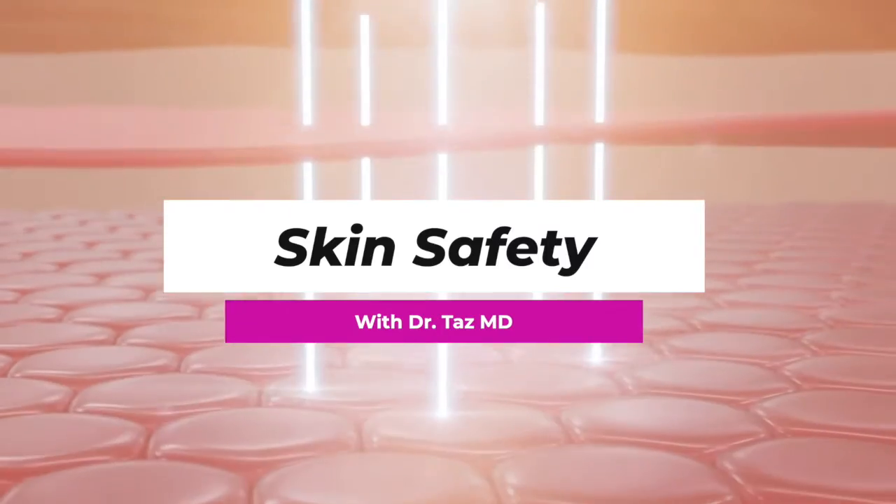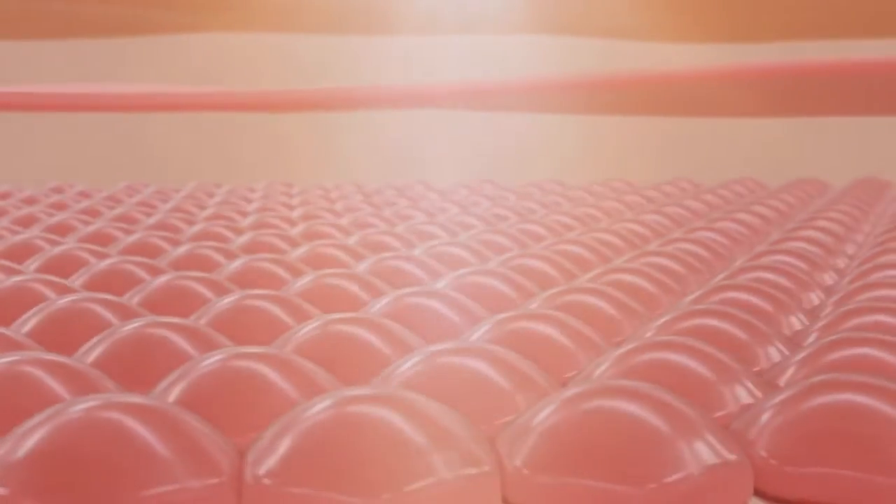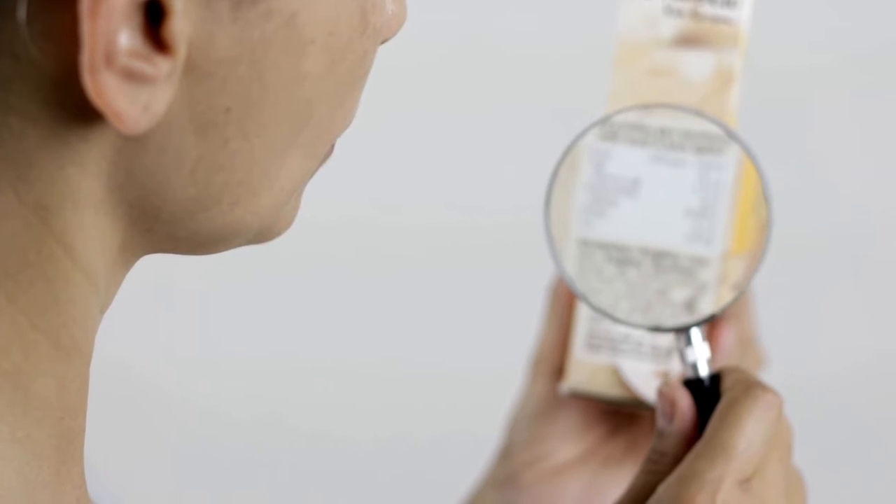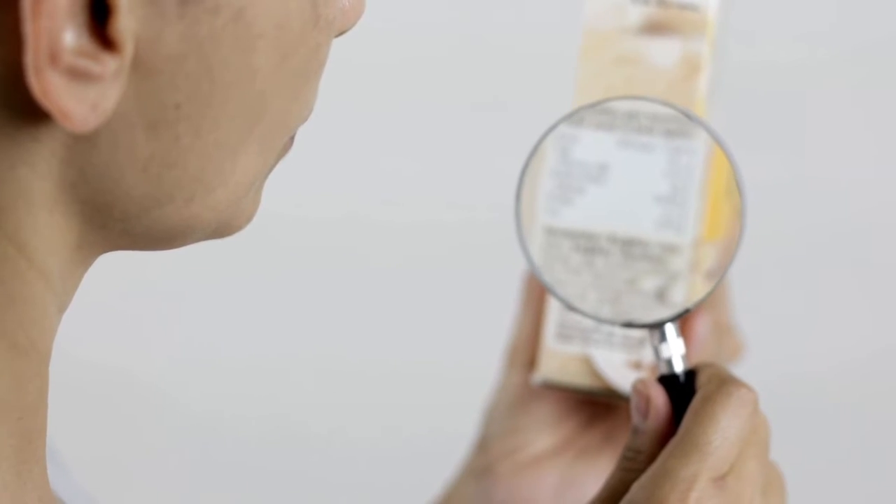Skin safety — we talk about doing all kinds of things to our skin on any given day, and we're staring at it quite a bit too. One of the fundamentals of skin care is the right sunscreen, and there's so much sunscreen confusion. So many people are not sure what to look for on the label, what's safe and what's not safe. So I wanted to establish some ground rules as you're out there looking for the perfect sunscreen.